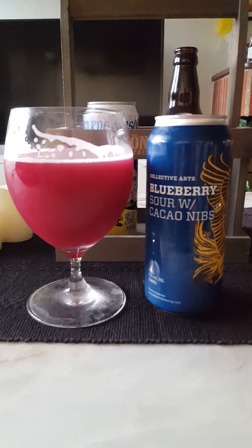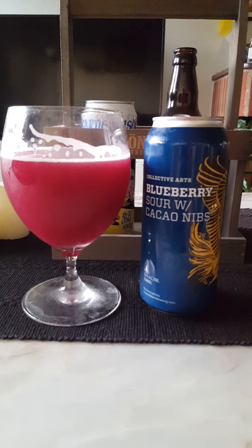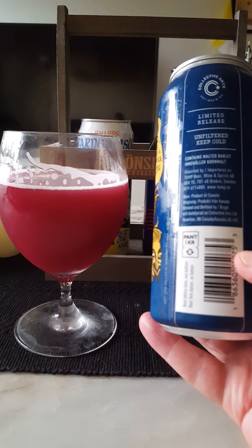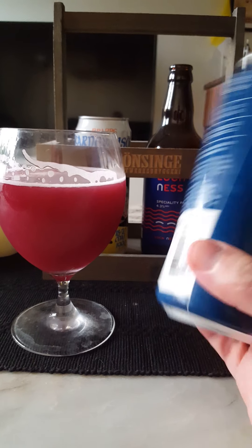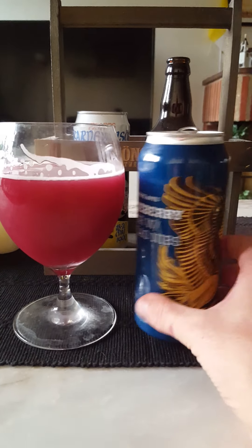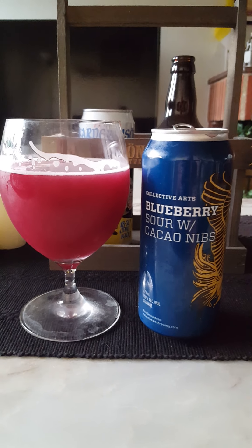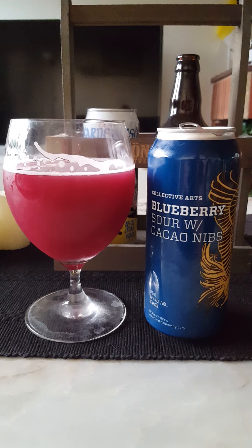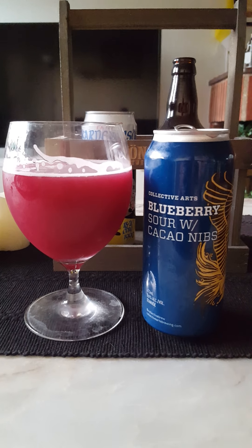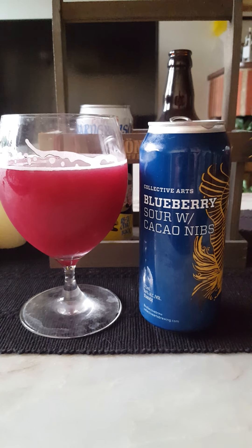You definitely have the cacao in there — a nice, chocolatey vibe throughout. You do get a kind of berry feel to the beer as well, very interesting, but it's kind of subdued, so it's not sharp at all. It is marketed as a sour beer, but it kind of almost lacks that acidity — it lacks the sourness. There's more emphasis on that cacao chocolate with a little bit of that berry thing.